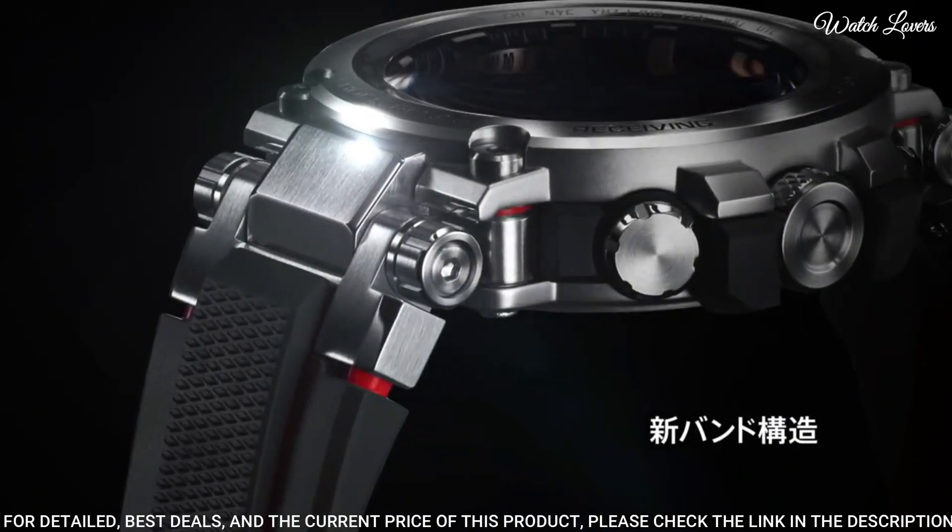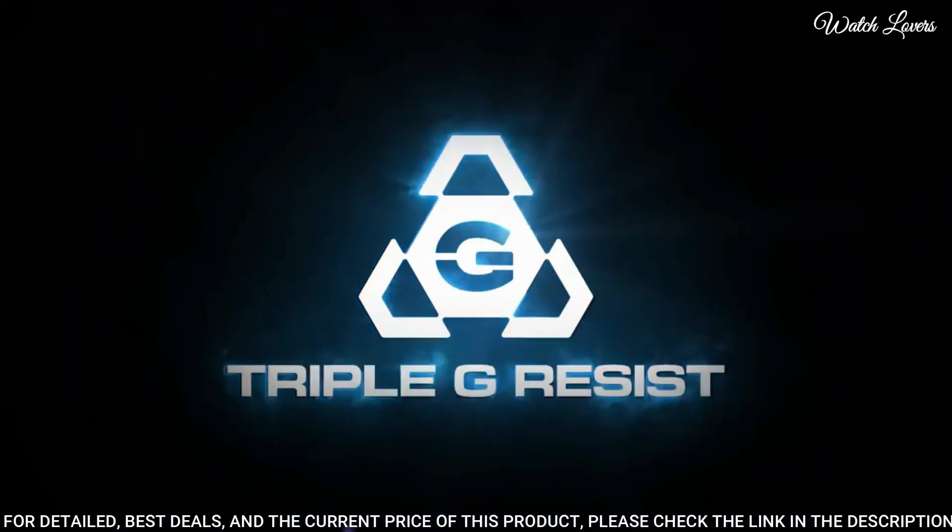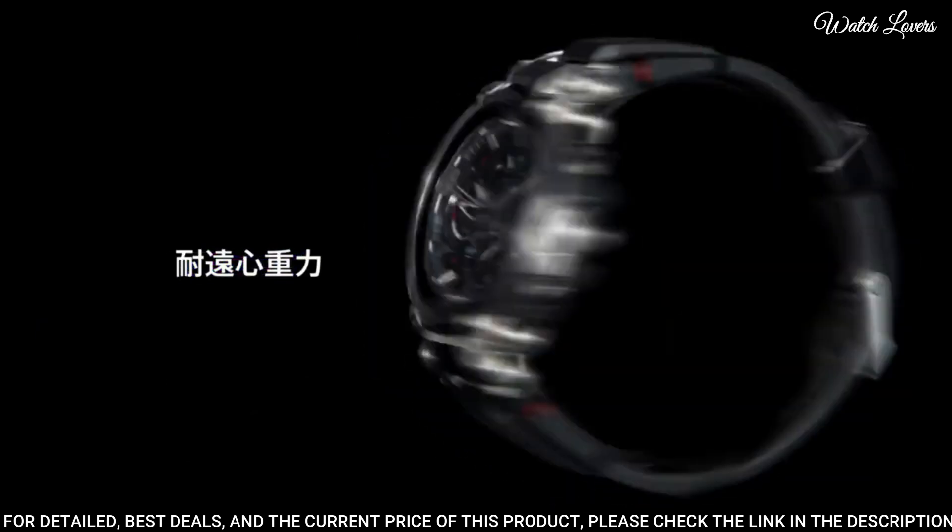This timepiece has sapphire anti-reflection coating glass and 200-meter water resistance.